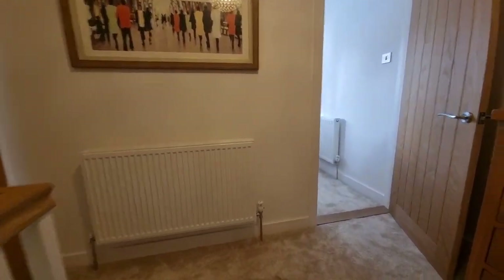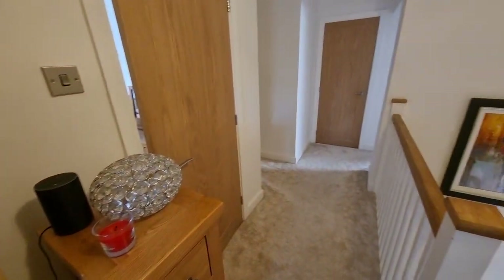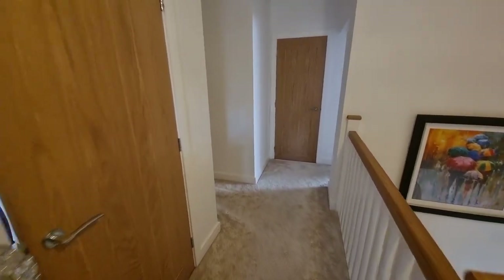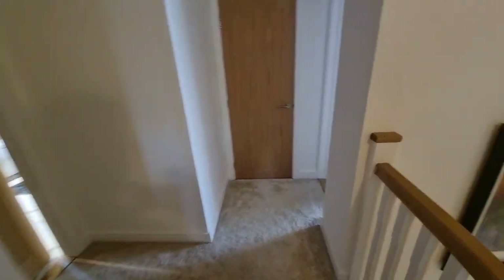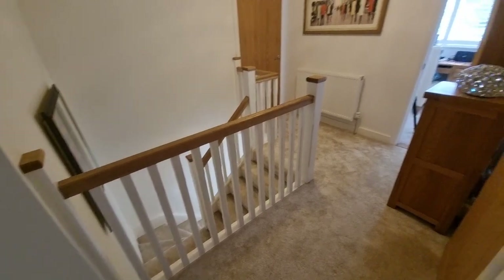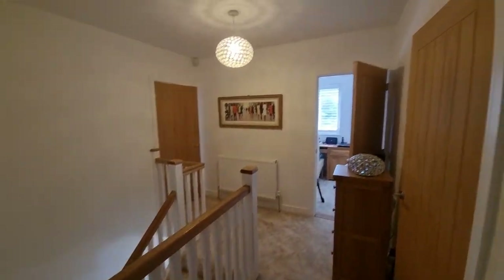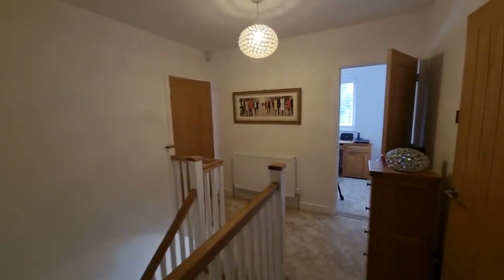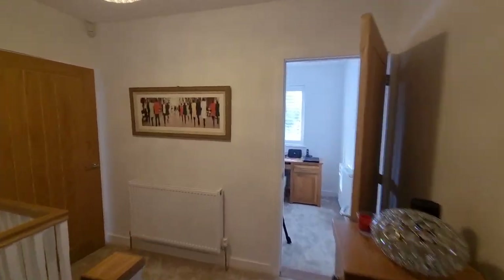We're now coming up to the first floor. It's a lovely galleried landing. The property is also fitted with a fresh air system which keeps humidity levels under control and provides a good source of healthy fresh air throughout the property.